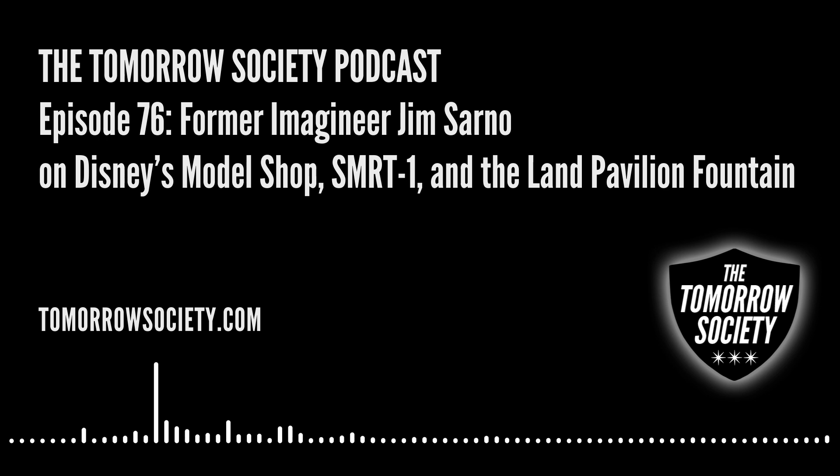I went to Cal State Northridge and wanted to study toy design, found out that was in New York, and didn't want to move there. So I said, whatever is going on in L.A. that has to do with kids and art. And I fell into this wonderful position with Sid and Marty Croft. The boss that hired me was Ken Forsey.